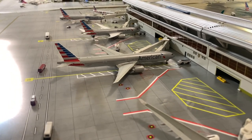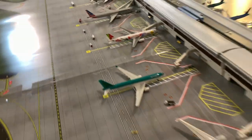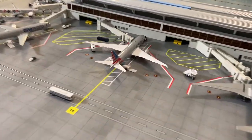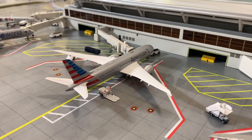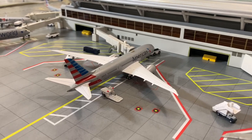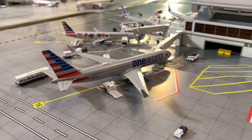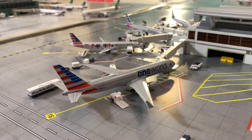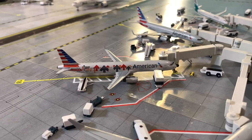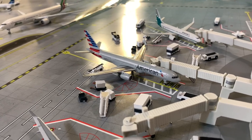American 777-300ER getting ready for its flight out to London Heathrow. Coming back over here, we have a brand new American 787-8 Dreamliner getting ready for its flight over to Chicago. We also have an American 767-300ER in the oneworld livery getting ready for its flight out to Dallas Fort Worth.